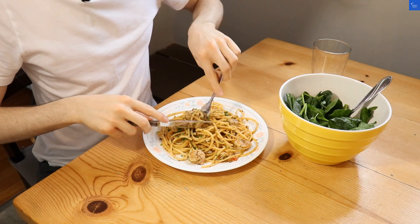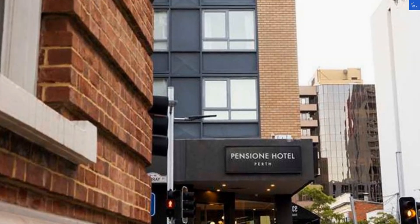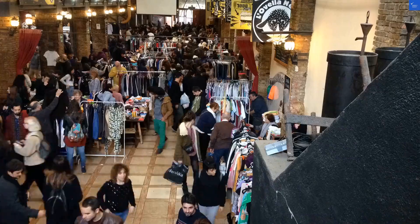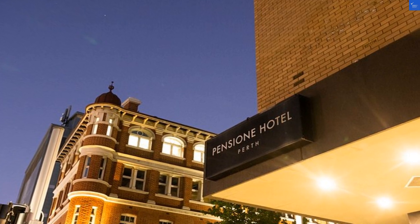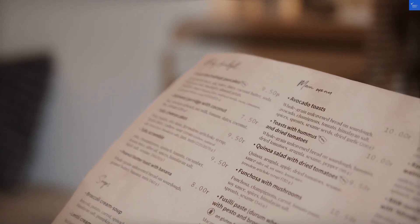Let's kick things off with a negative review. One guest lamented the walls are thinner than my patience during a long meeting. Sounds like you'll hear your neighbors snoring as clearly as if they were auditioning for a Broadway show. However, let's flip the script. Another guest said bedding was clean and comfortable. So at least you'll sleep like a baby — a baby who can hear a symphony of snoring.